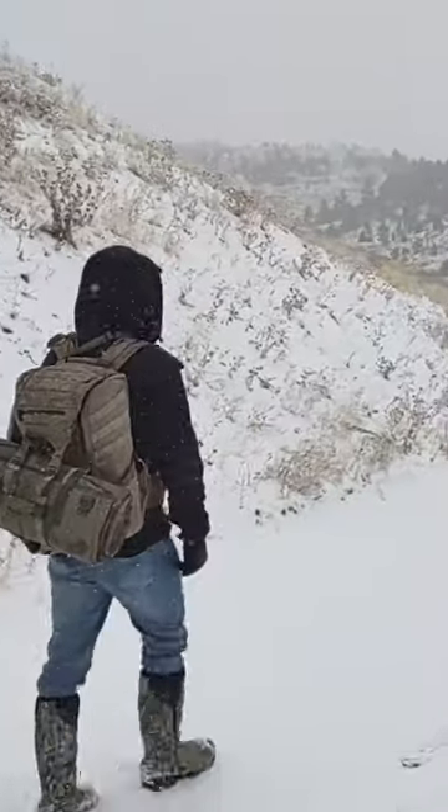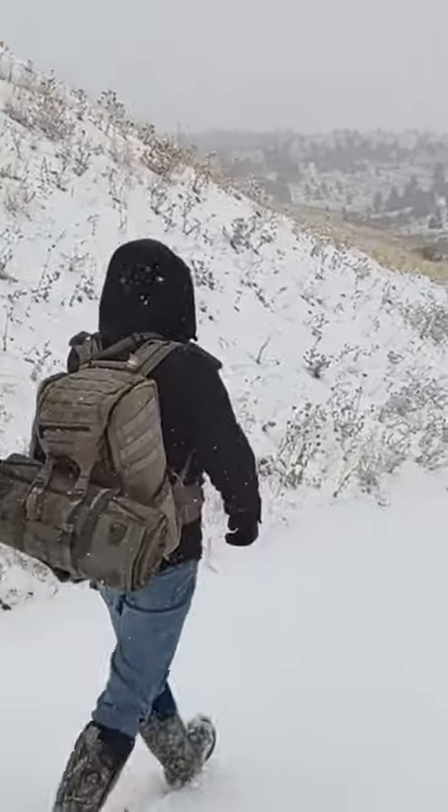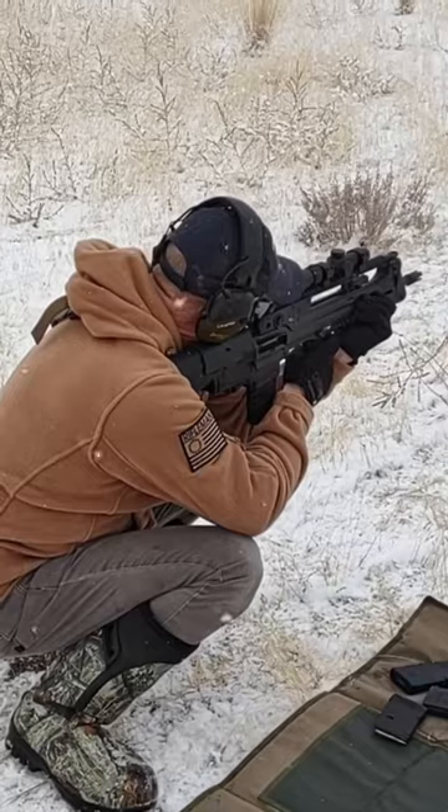The Bearskin Tactical Hoodie has become my daily go-to outerwear. See Amgun's full featured review — link in the description.